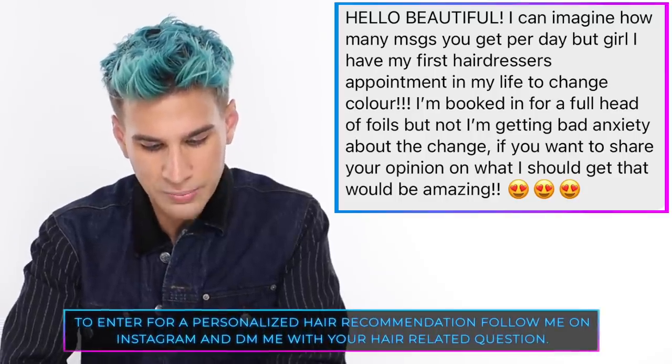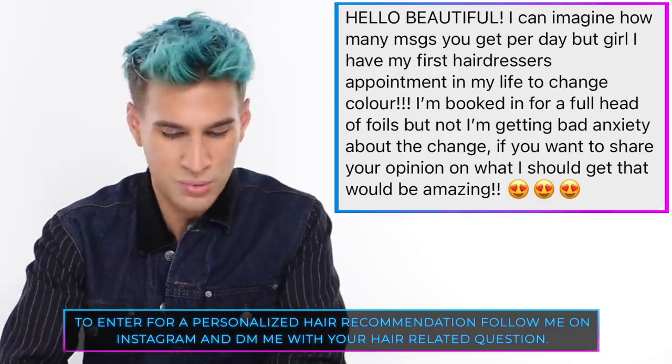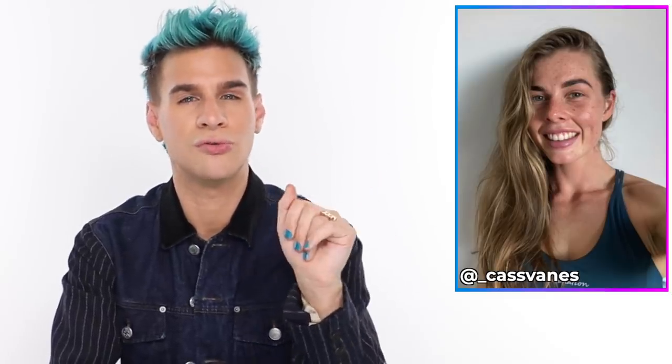Today's Instagram shoutout goes to Cass Venice, who says: 'I'm booked for a full head of foils but I'm getting bad anxiety about the change.' Stop second-guessing yourself — it'll look amazing. I think your skin tone would look divine with a full head of foils. Just getting rid of those roots will revamp your style and elevate your entire look. I like the shade of blonde you have — it's kind of a neutral shade, so stay in the neutral family and it'll be perfect. That's all for today, guys — thank you so much for watching. I'll see you next time. Bye!